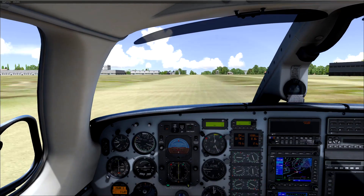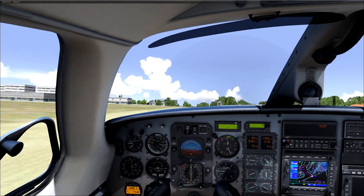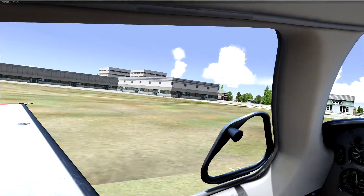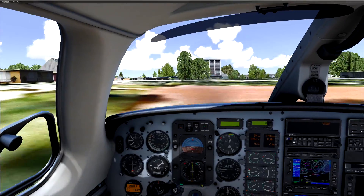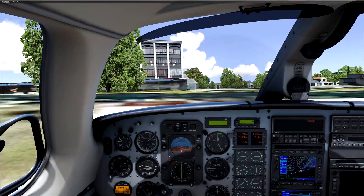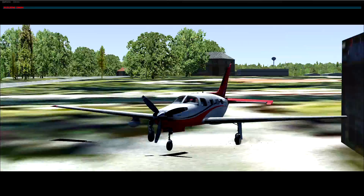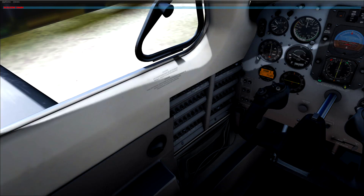I'm floating... there we go. Wait — why did I bounce that hard on landing? I don't have brakes bound. Why am I bouncing that hard? Are we rolling downhill? Look — it's the default FSX crash picture.